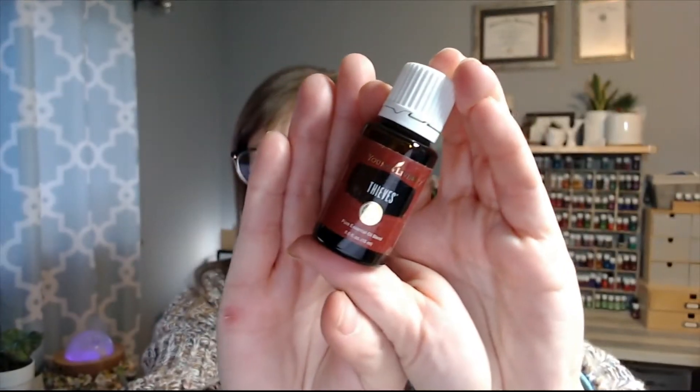The other thing I got was Thieves, just to replace what I use. During November, December, and January, this stuff gets used a lot. I'll use it in a rollerball and rub it on my kids before they go to school, and I also diffuse it. We usually have a lot of parties and company over, so diffusing it gets germs out of the air. Putting it on topically really helps boost your immune system, which right now we all need.